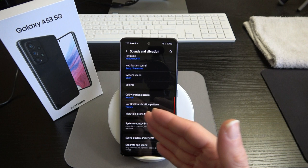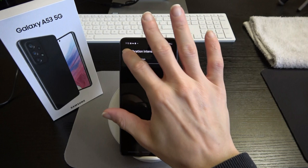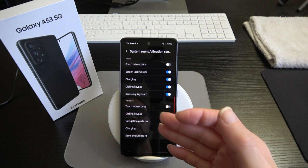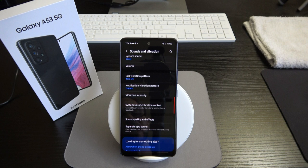We also have call vibration pattern, notification vibration pattern, vibration intensity, and system sound vibration control. You can control how the phone vibrates — touch interactions, screen lock and unlock, charging, dialing keypad, Samsung keyboard — giving you full customization of haptic feedback and responses.